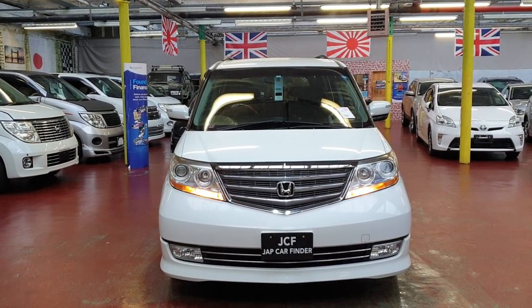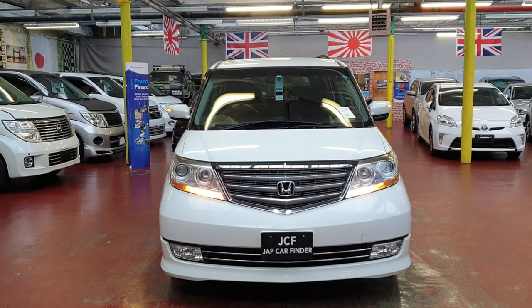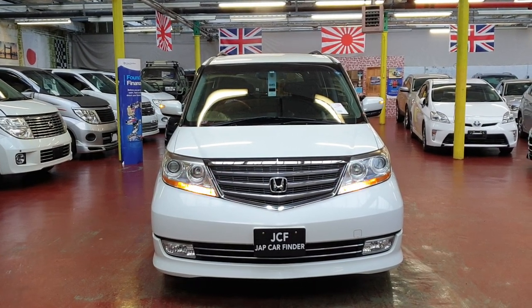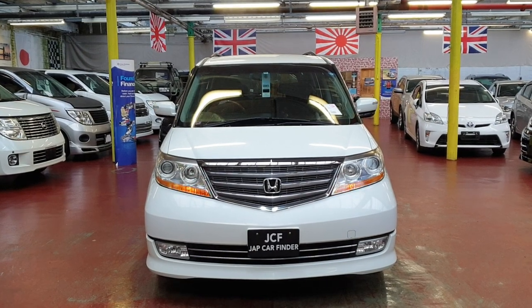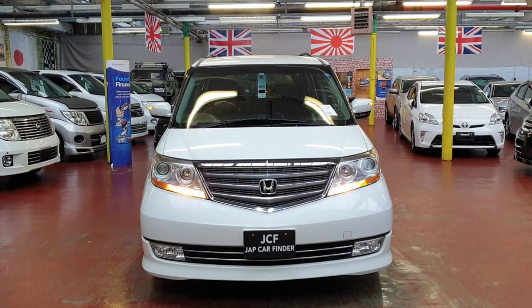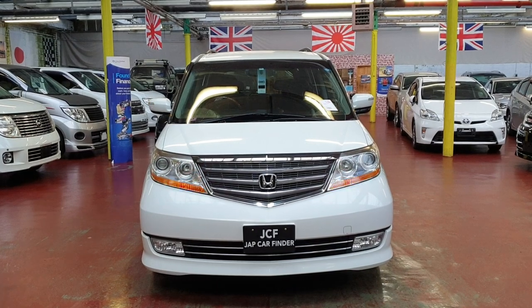Road tax will cost £265 a year and it has only done 65,000 miles. Any questions, feel free to call and please don't forget to subscribe to our channel. You can see all the videos and details for other cars and this one on our website. Thank you for your time today — bye-bye!